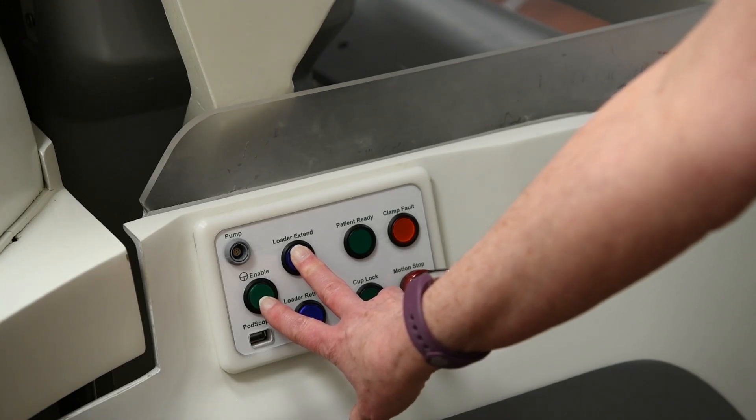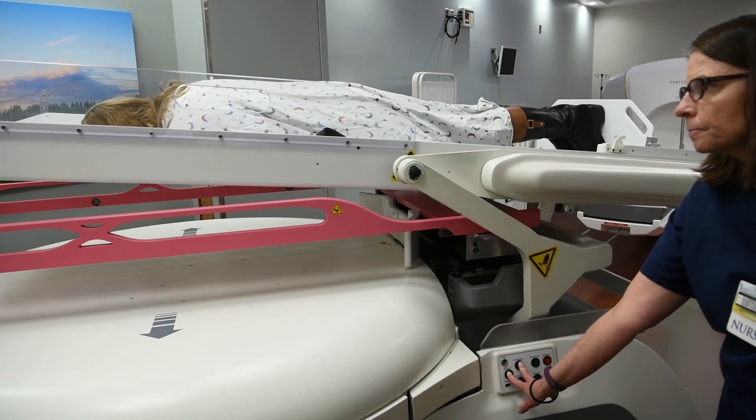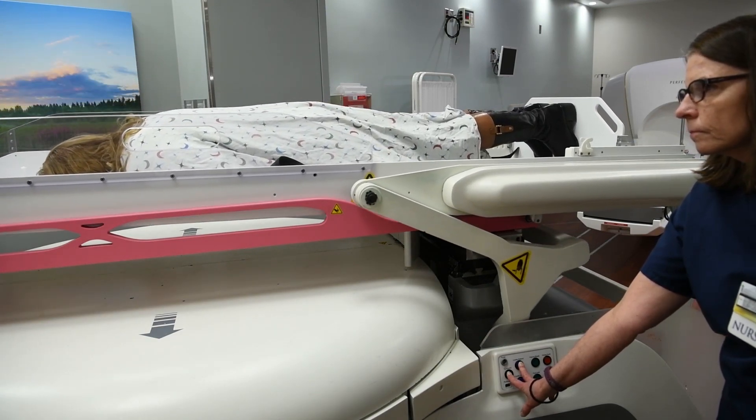Going forward, we believe that for a lot of breast cancer patients, surgery can probably be omitted. There are two ways the Gammapod is able to deliver radiation in a very focused way.